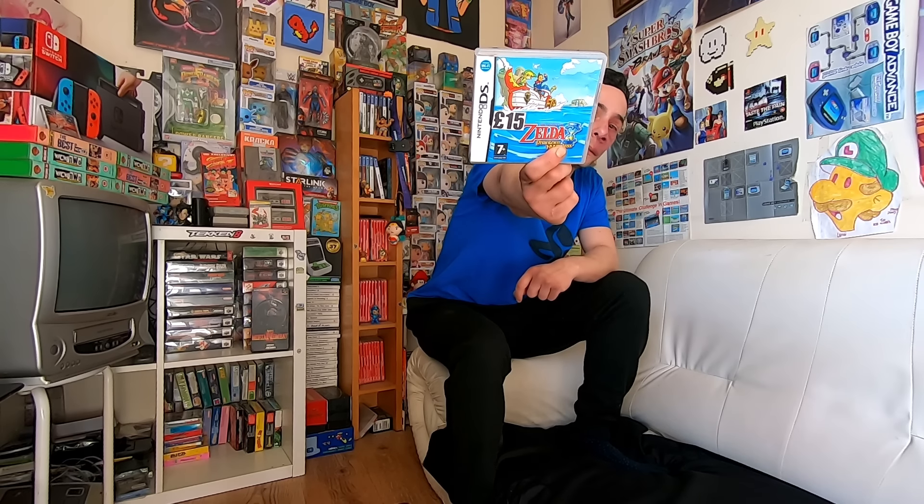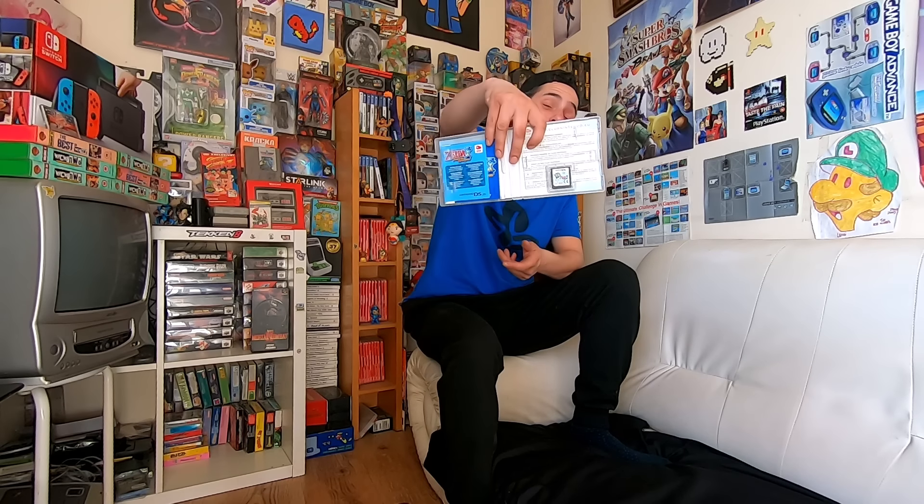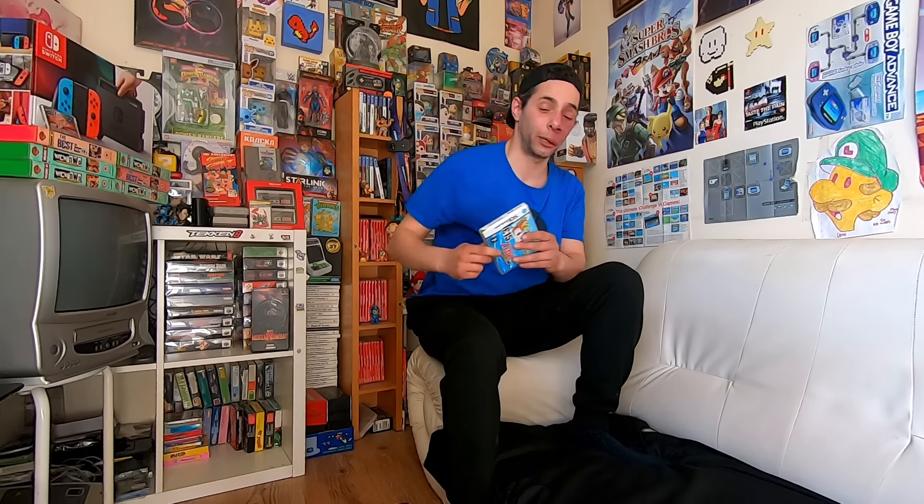We've got an absolutely amazing DS game — Zelda and the Phantom Hourglass. That was £15, and they sell it for £22 in CEX with an average eBay selling price of about £22 to £25, so £15 was a pretty good price and I picked that one up.